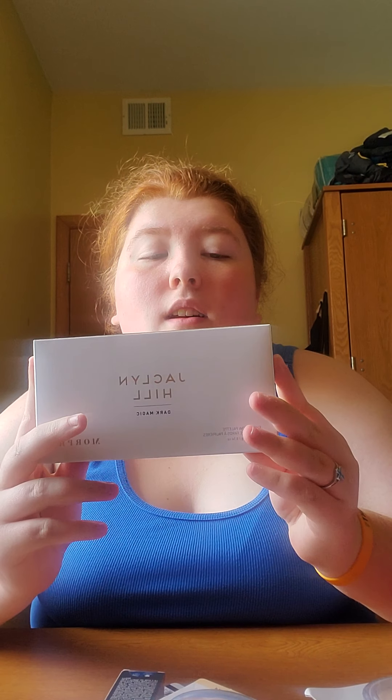I got the Urban Decay Naked Honey palette — I've been wanting this forever and finally got it. I got the Jacqueline Hill and Morphe collaboration, the Dark Magic palette. I got the Nudes palette by Juvia's Place, and I got the She Got Soul palette by Colourpop. All of these were first-time purchases for me — my first Urban Decay, first Jacqueline Hill, first Juvia's, and first Colourpop.